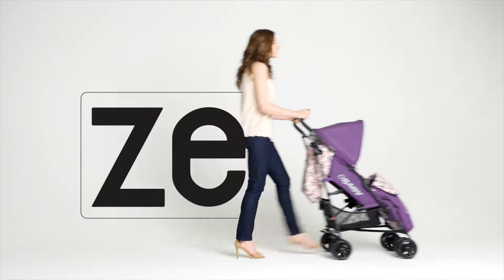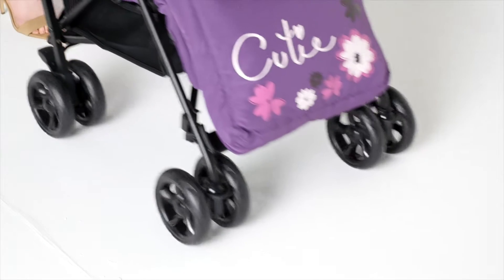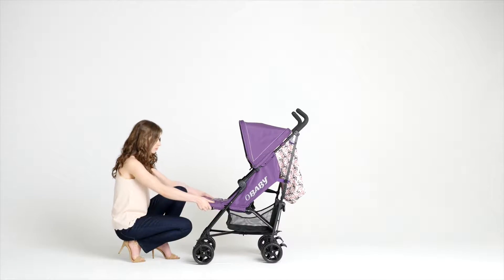Introducing the Zeal, the stroller that grows with your baby. The Zeal offers excellent features such as an extra wide, super comfy memory foam seat with adjustable leg rest.